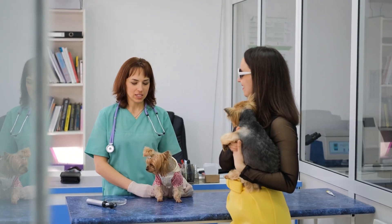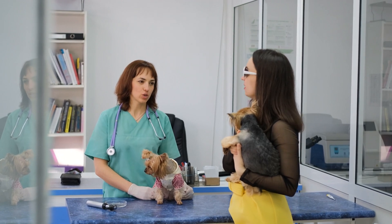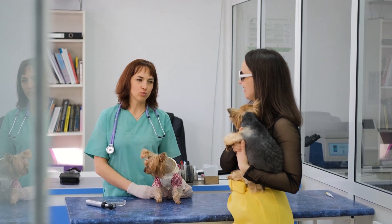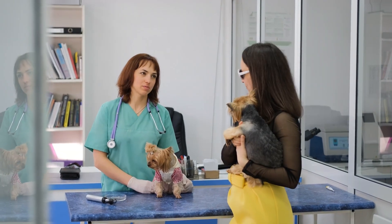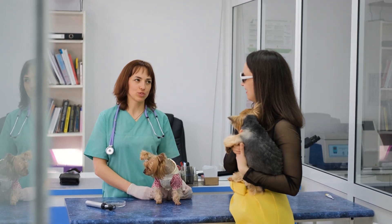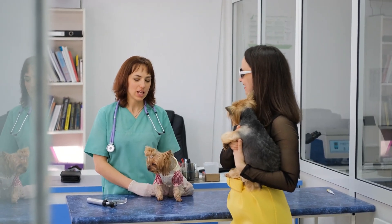First, consider the clinic's reputation and reviews. Look for veterinary clinics that are highly recommended by other pet owners and have positive online reviews. Pay attention to feedback about the quality of care, staff professionalism, and overall satisfaction from pet owners. A clinic with a strong reputation is often a good indicator of reliable and compassionate care.